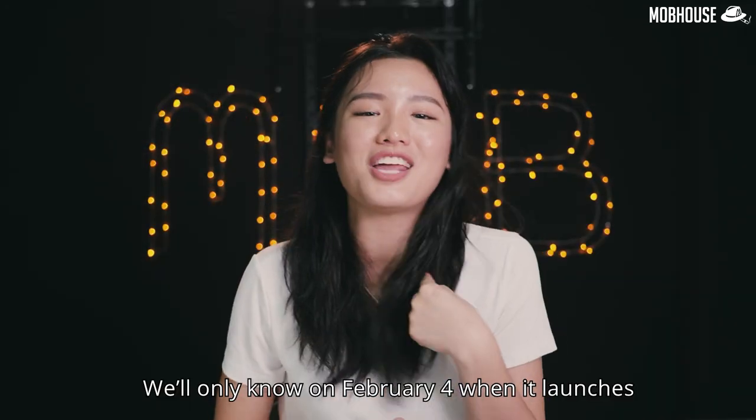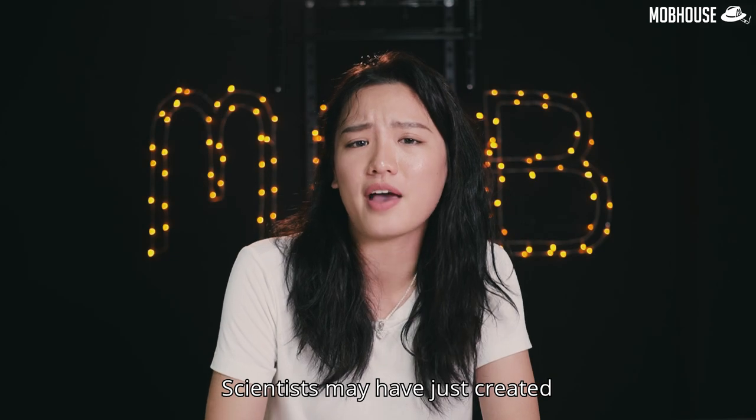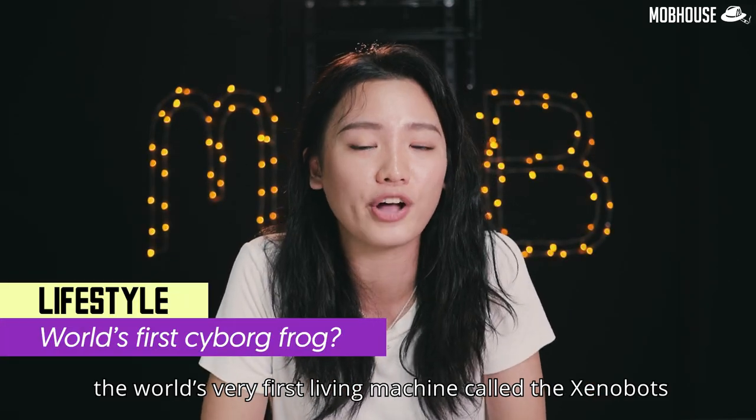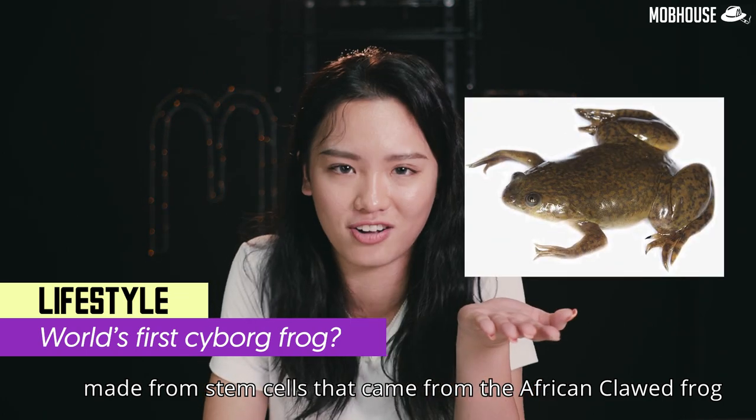Could Poco actually surprise us with something more high-end? I don't know, you also don't know — we'll find out on February 4th when it launches. Scientists may have just created the world's very first living machine, called the Xenobots, made from stem cells that came from the African clawed frog.